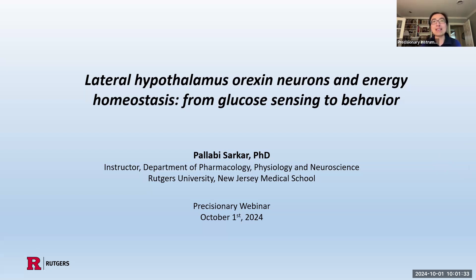So please join me in welcoming Dr. Pallabi Sarkar. And with that, I want to hand the microphone over to you, and thank you again. Thank you, Abby.